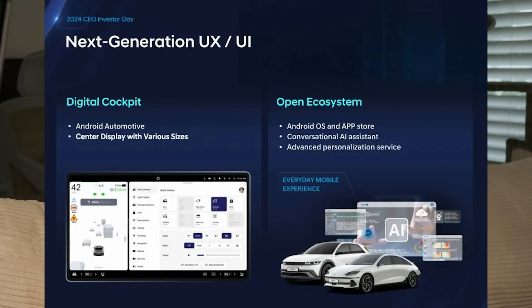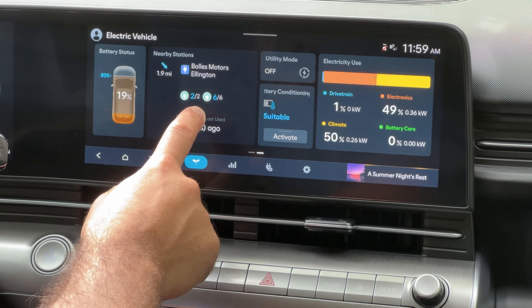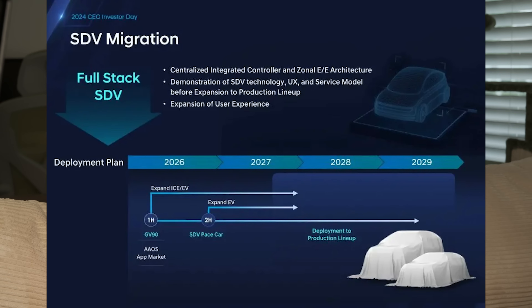Another thing discussed at CEO Investor Day: starting in 2026, they're going to be overhauling all the infotainment and operating systems across their cars, moving to Android Automotive Operating System — which some automakers like Polestar already use. It brings good integration with Google Maps for navigation and route planning, which would be great since their current route planning isn't fantastic. It's a bit strange since CCNC was just implemented, and two years from now it sounds like it's going away. This is reportedly launching first with the Genesis GV90 in 2026, with other cars to follow.